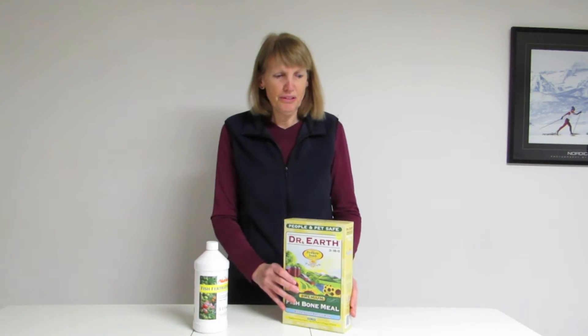Hi everyone, I'm Susan Mulvihill and I wanted to talk to you today about fertilizers. Do you find that when you go into a garden center you're really confused as to which one to buy? It's completely understandable.